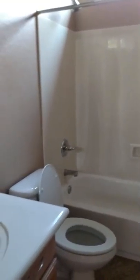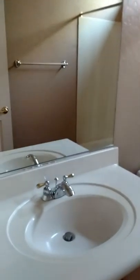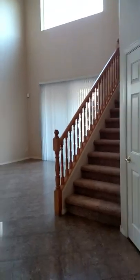First floor full bathroom. Tile floors are in really good condition.